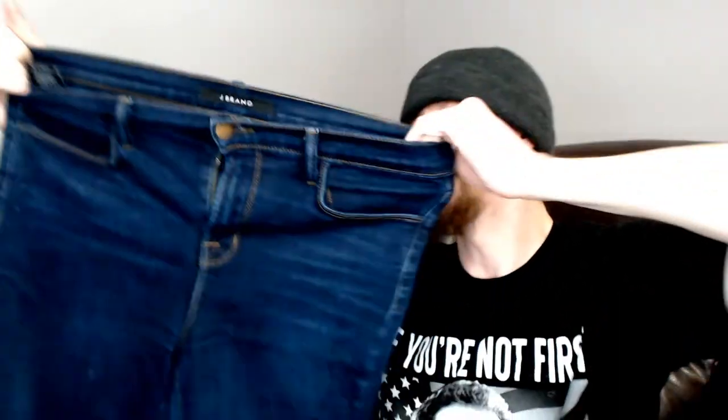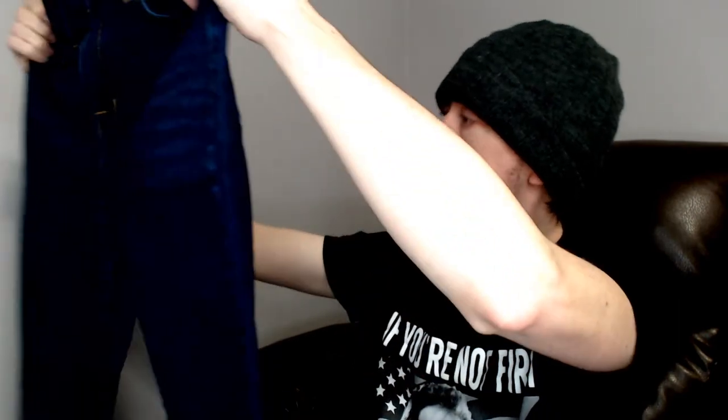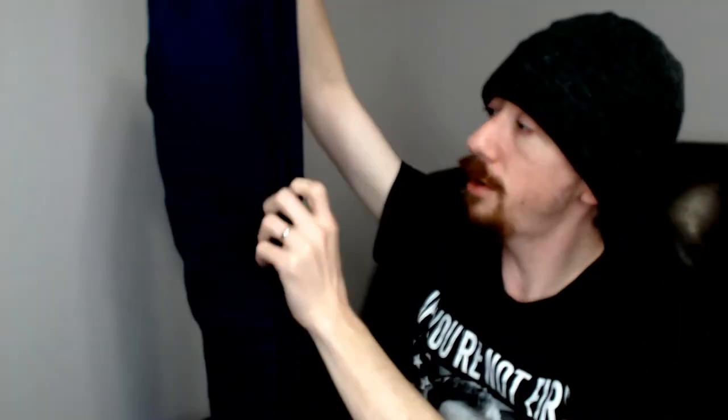This is a J Brand pair of jeans — size 29. They feel pretty stretchy; it's 2% elastic, the rest is mostly cotton and 7% polyester. That 2% elastic gives it a nice stretch — not quite jeggings but still definitely stretchy for comfort. Great pair of jeans. I'm not very familiar with the brand but they feel good quality and they look good.